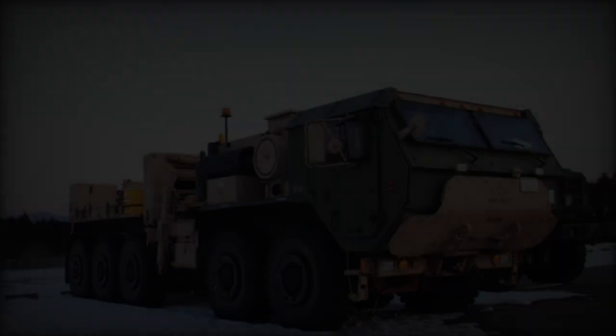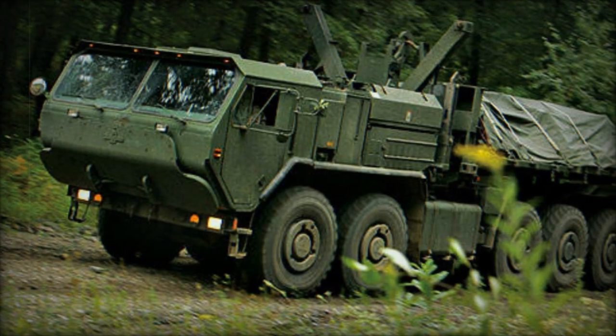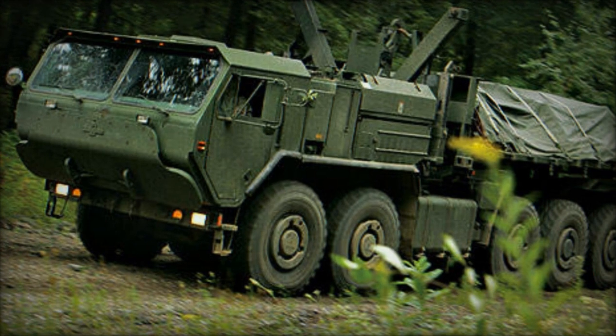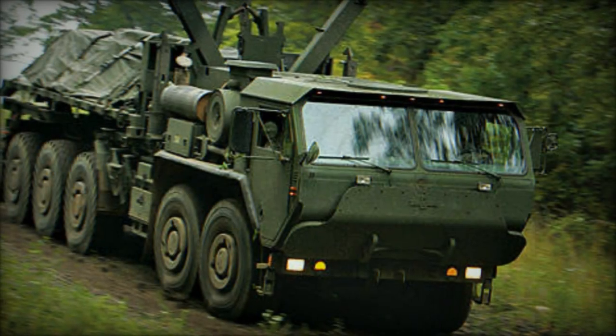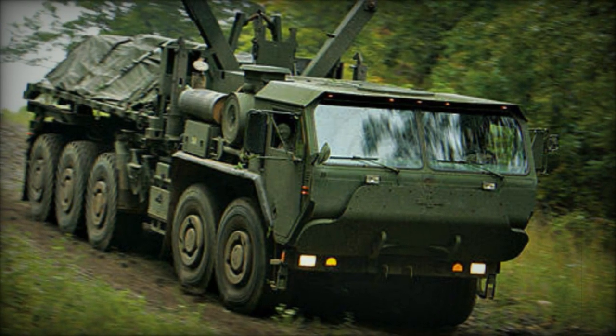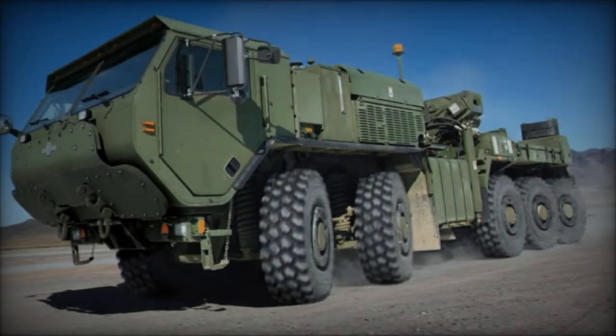Operated by a crew of two, the MKR-15 features integrated armor protection and energy-absorbing seats in the cab, offering defense against small arms fire and mine blasts. Optional add-on armor kits can be installed for enhanced protection. The vehicle can also be armed with a roof-mounted machine gun or automatic grenade launcher for self-defense.